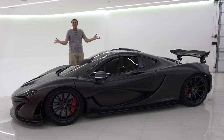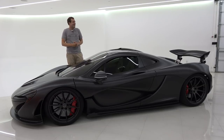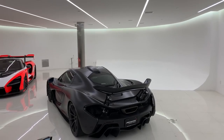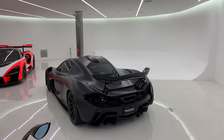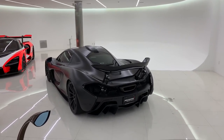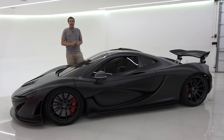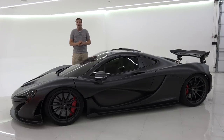This is the McLaren P1, and it is the ultimate modern McLaren. The McLaren Senna is amazing, of course, but this is the king of the hill. With prices approaching $2 million, this is the most impressive McLaren road car, aside from the famous F1. And today, I'm going to review it.